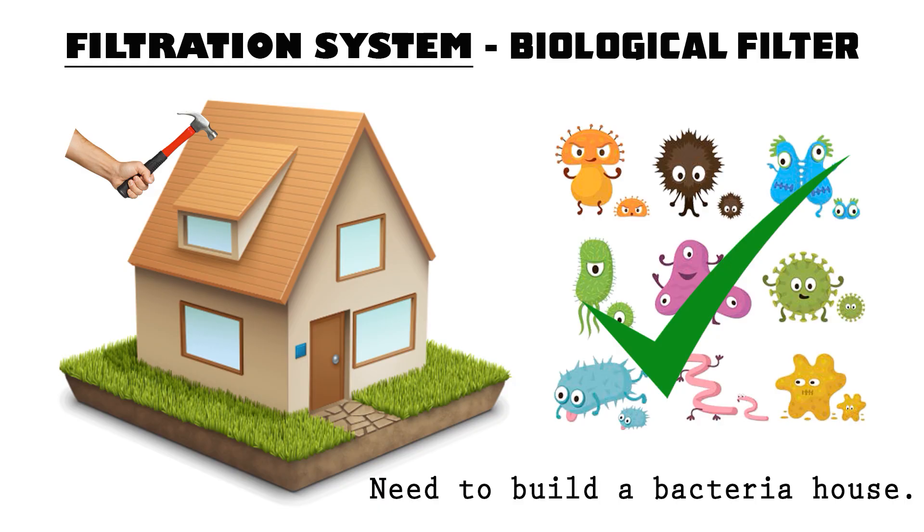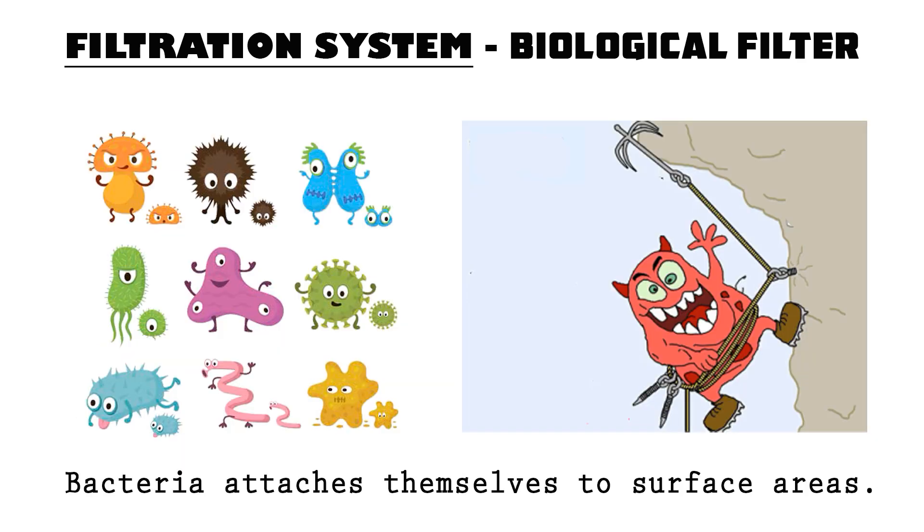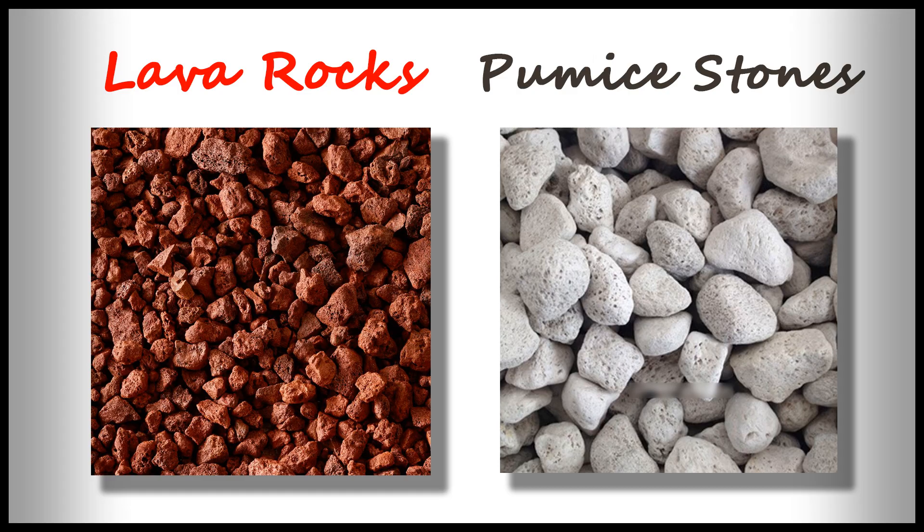To exploit the benefits of the bacteria and to make them multiply, we build them a house — or what we koi keepers call a bacteria house. Bacteria ordinarily will live on pond walls or any surface in the water they can cling onto. Now that you have an idea of how bad ammonia is and how bacteria keeps ammonia levels in check, I will show you how I made a bacteria house from pumice stones and lava rocks.